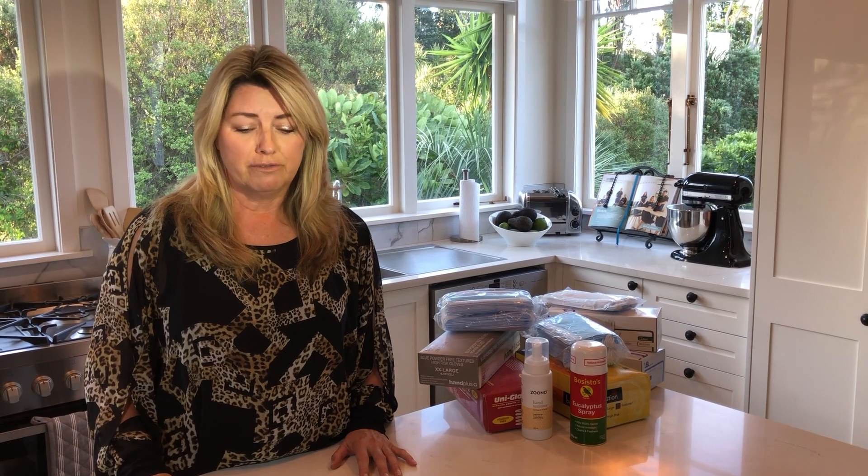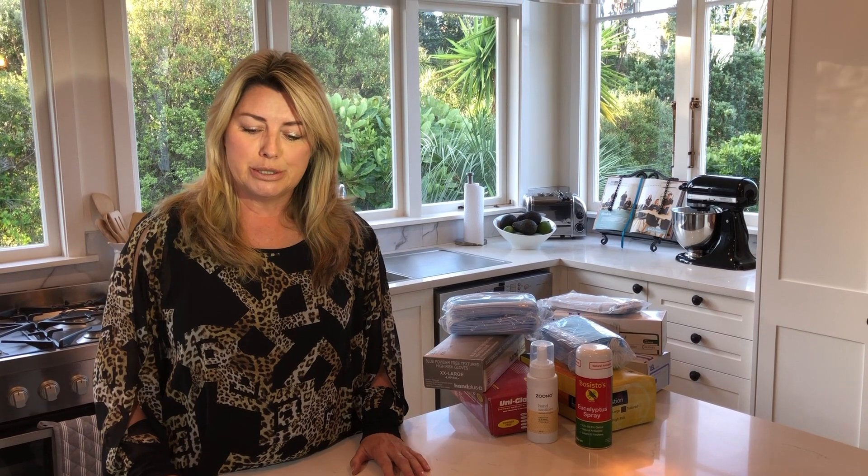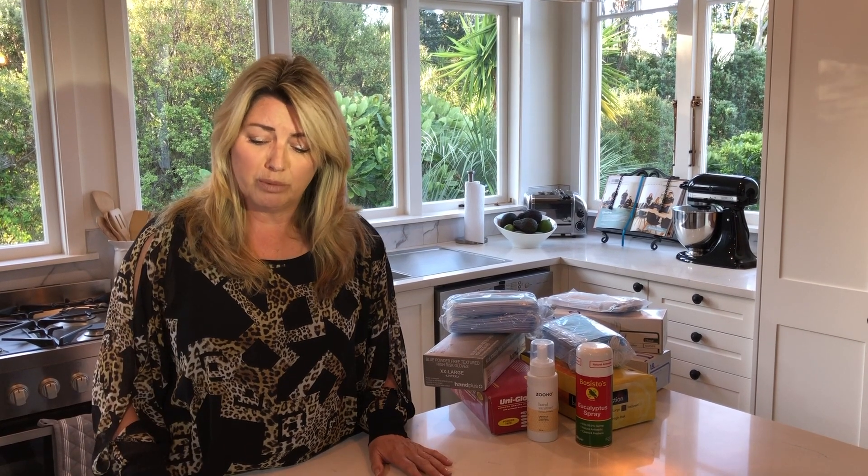Probably the main thing most people would need to start with is a quote when they are getting their house staged. There are a few ways we can do that for you. Firstly, it would be a one-on-one contact where I could come to your home wearing the appropriate PPE — you can see we're fully equipped now. That would be best with just one other person, or preferably an empty house with nobody there.